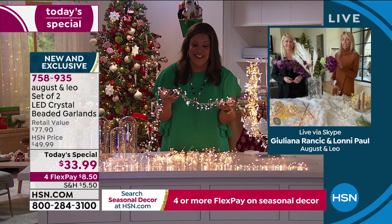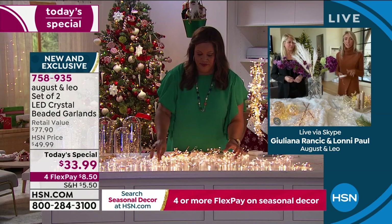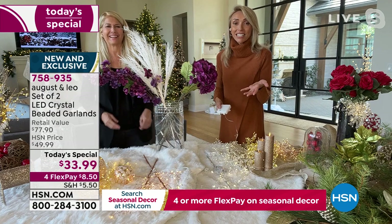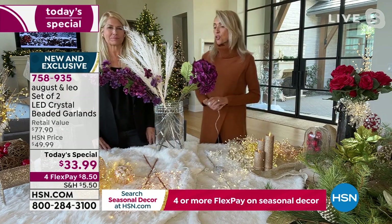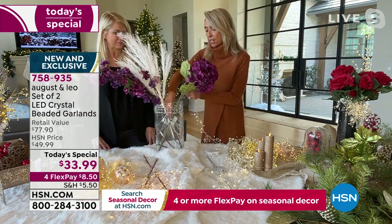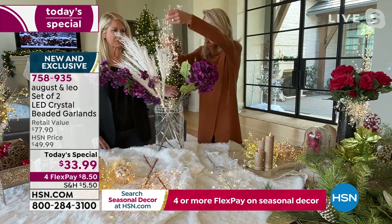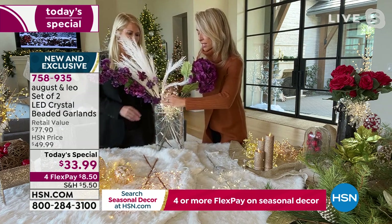These are actually coming to you with batteries included in both packs — batteries are about $7 or $8 each, so when you back that out, these are about $26 for the set, about $13 a strand. I love a beautiful flower arrangement, and as soon as I add the gorgeous silver garland — silver just goes with everything — look at how as soon as I add that gorgeous garland inside, it transforms it.